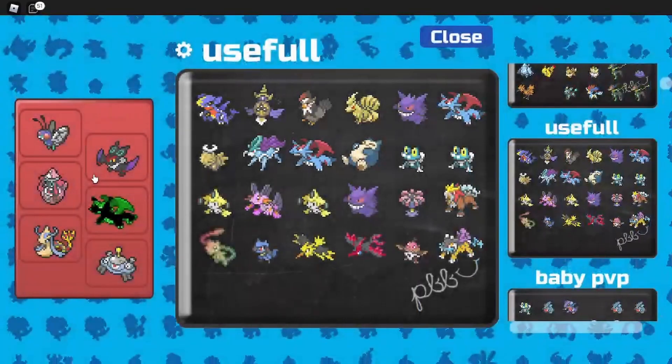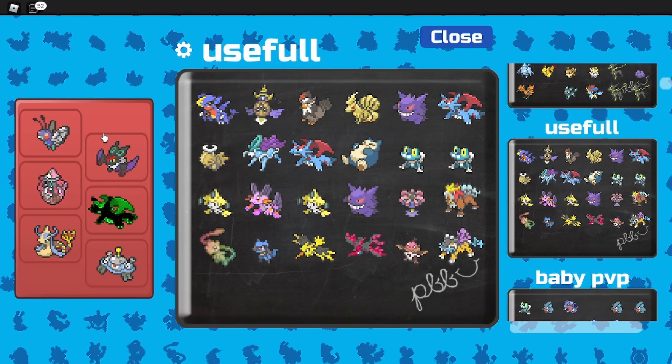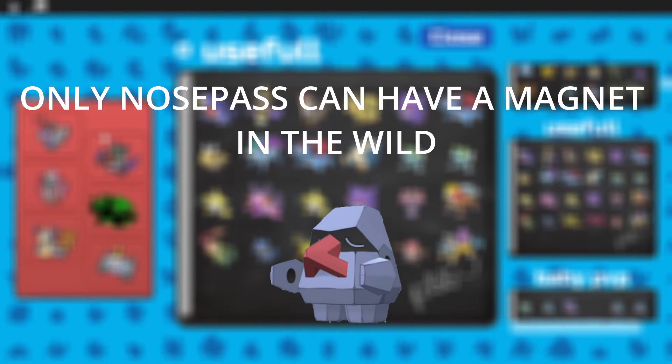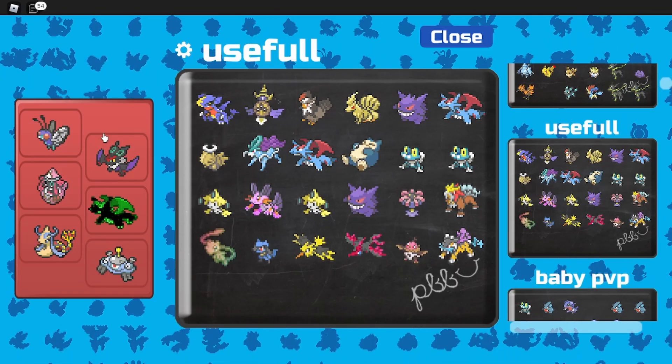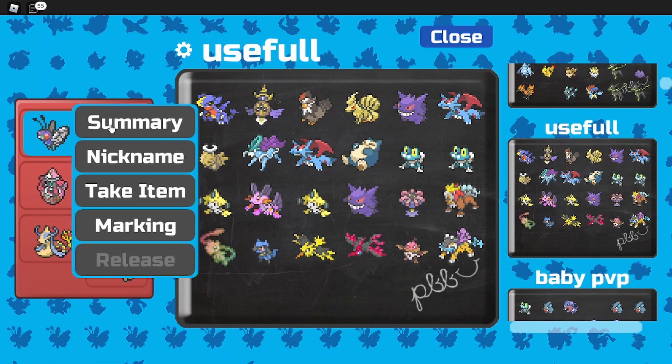Alright guys, today I'm going to show you how to get the Magnet. Here are some things you want to know before we actually dive into the video. Nosepass is the only Pokémon that can have a Magnet as a held item in the wild, at least. And now for the second thing, you want to have these two abilities.